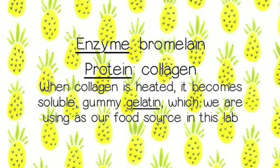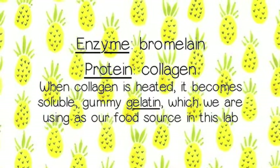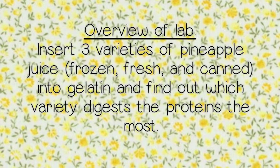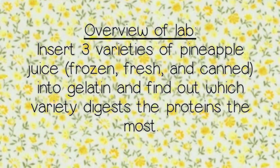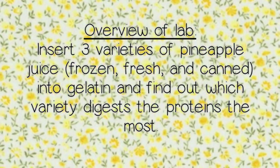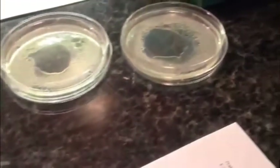In summary, the enzyme we are using in this lab is bromelain. The protein we are using is collagen. When collagen is heated, it becomes soluble gummy gelatin, which we are using as our food source in this experiment. In this lab, we are going to place three varieties of pineapple juice — frozen, fresh, and canned — into plain gelatin and find out which variety digests protein the most. I decided to conduct three trials for each variety to obtain more accurate results. One petri dish will contain three samples of fresh juice, one will contain three samples of frozen juice, and the last will contain three samples of canned juice.